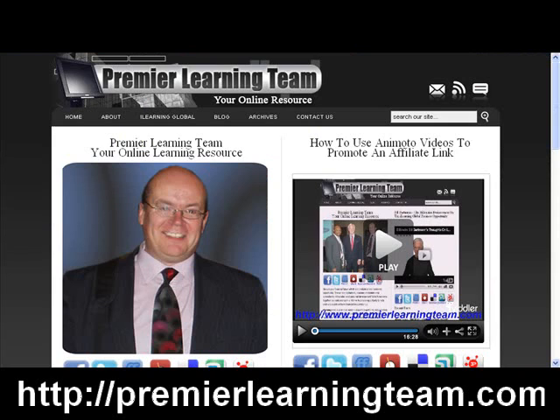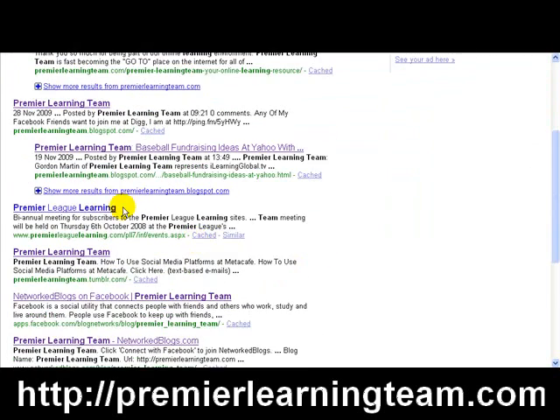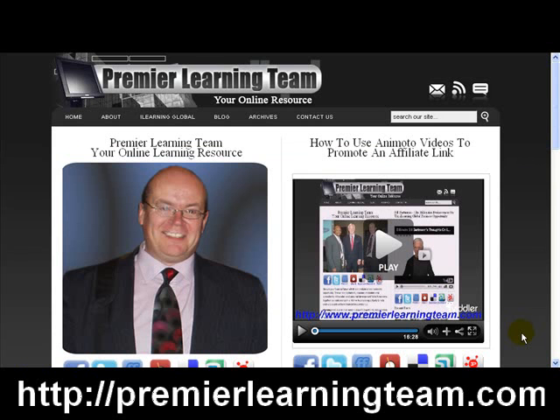Going back to recap: that's just the first 10 — I could take you through the first 50 results. But on the first page, I'm holding Premier Learning Team at positions one, two, three, four — not five — six, seven, eight, nine, and ten. Basically, I am holding nine positions out of ten out of 19,200,000 results. That's Gordon Martin from Premier Learning Team in the UK — thanks very much for watching, and bye for now.